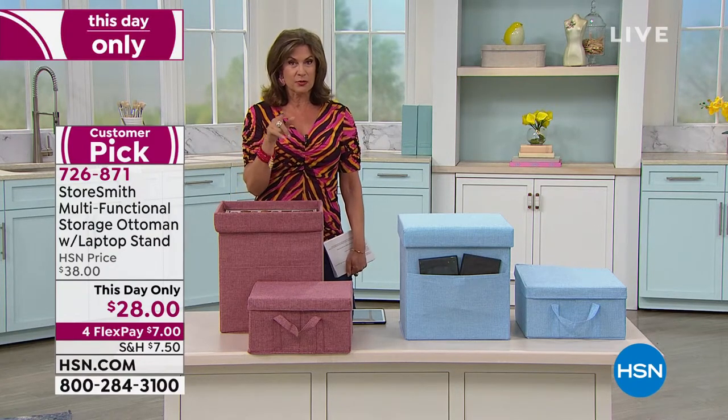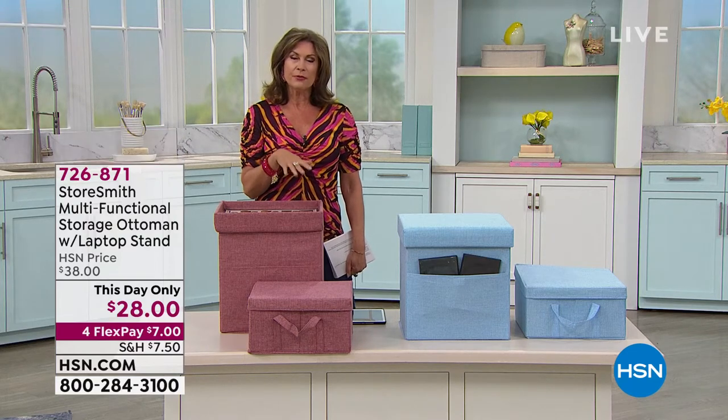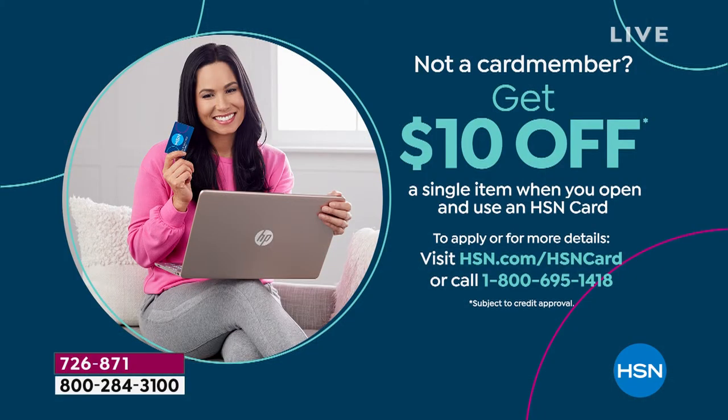Rebecca's going to stay with us because we're going to get your countertop organized coming up in just a second. But I want to remind you, if you haven't signed up for our HSN credit card — great day to do it. Why wouldn't you want to get an extra $10 off? Because when you sign up and you're approved, $10 off your next item. So it could make that even more affordable — it would be $18 for that. So definitely take advantage of that special offer.